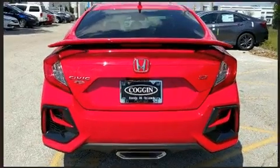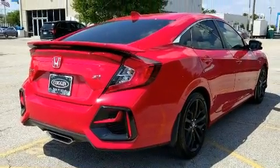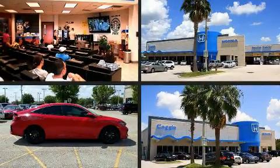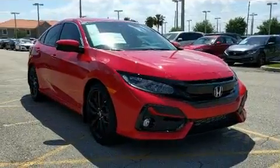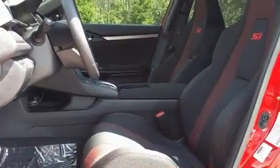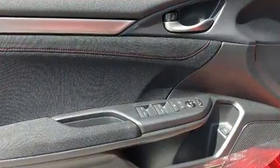A turbocharger is also included as an economical means of increasing performance. Honda infused the interior with top-shelf amenities such as one-touch window functionality, a tachometer, a trip computer, fully automatic headlights, remote keyless entry, and much more.